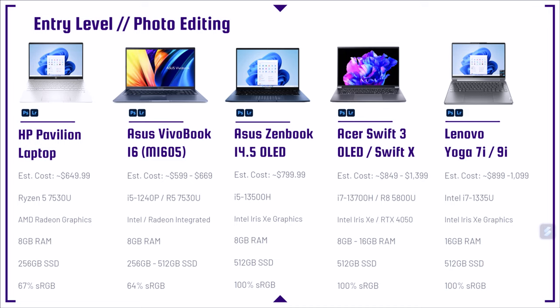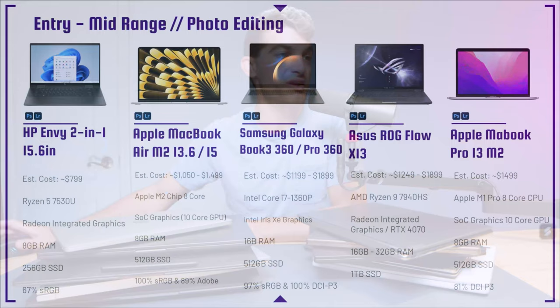Next up is the Lenovo Yoga 7i and 9i — one of my favorite laptops for creators from Lenovo. This thing is so comfortable to hold in your hand. It has really great build quality, nice rounded edges, a large trackpad, and is great for on the go. It's a two-in-one laptop with great pen touch sensitivity and comes with a pen and a nice carrying case. Also an awesome audio experience with the Bowers and Wilkins speaker down the middle of the hinge. Great design, premium aluminum build, thin and light, great battery life.